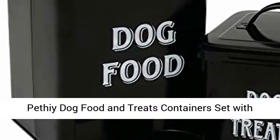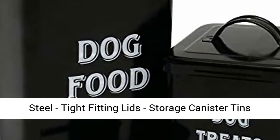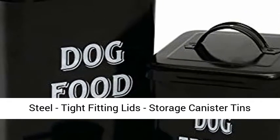Pethy dog food and treats containers set with scoop for dogs, vintage white powder coated carbon steel, tight fitting lids, storage canister tin small black.